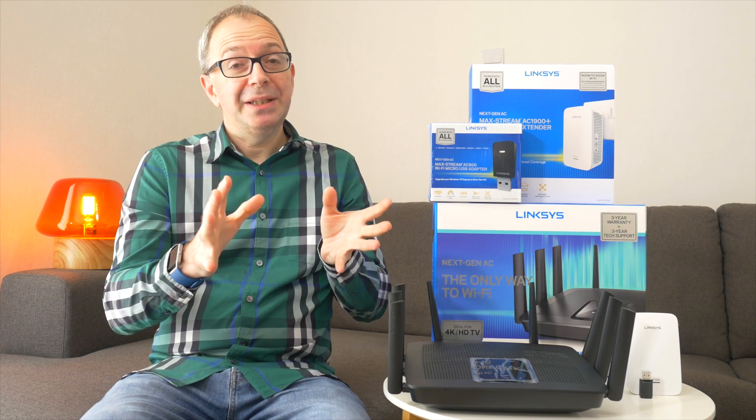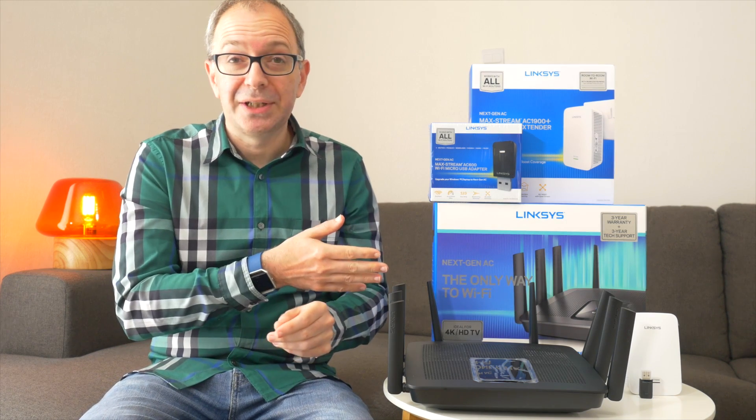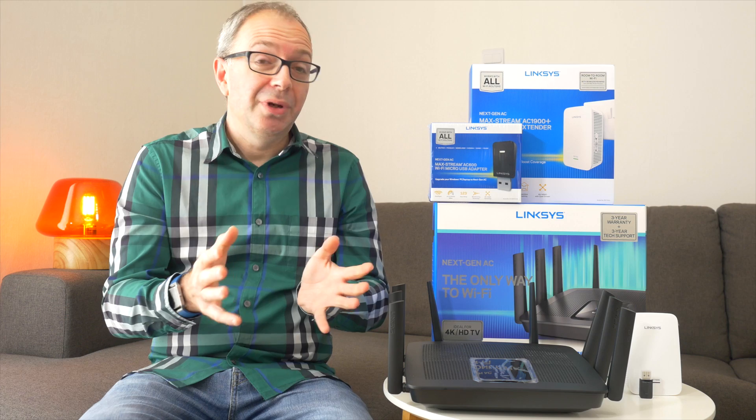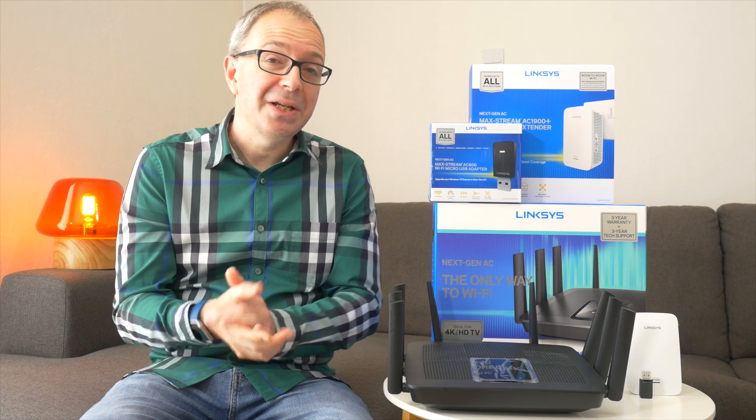What I'm going to talk to you about in this video isn't just related to UK based internet connections - I'm going to show you some products which are more than likely available in your country. But certainly in the UK there are two main competitors when it comes to internet connections. Before you start commenting, of course there are more companies than the ones I'm going to mention here, but the main two competitors seem to be British Telecom and Virgin Media.